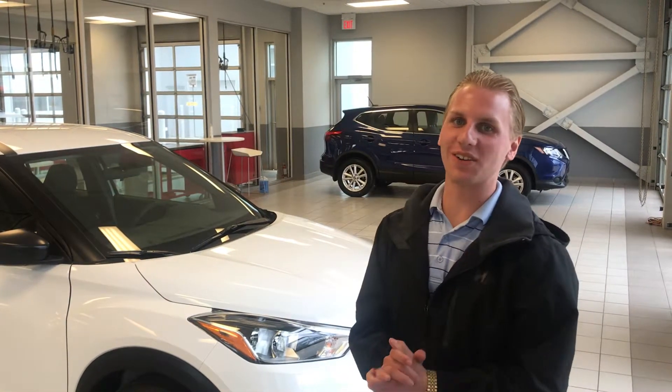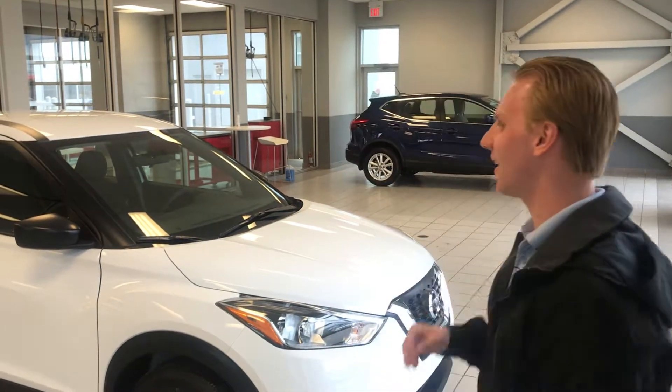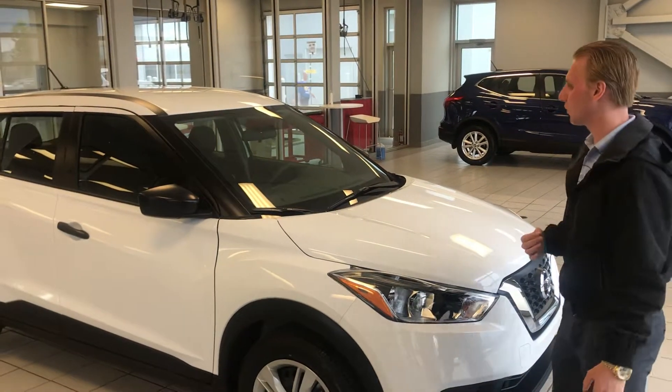Hey Nick, what's going on? It's Brandon Kemper down here at LA Nissan. Behind me I have that gorgeous 2019 Nissan Kicks S in the Aspen White.